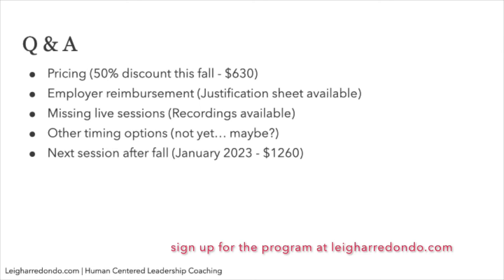On pricing: it's a 50% discount for this first cohort — $630 US. Also consider employer reimbursement. I do have a sales sheet available if you'd like to use it to make that request.